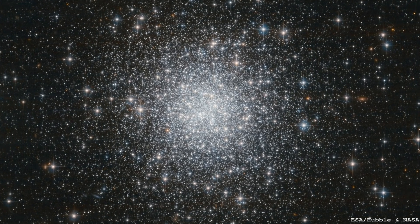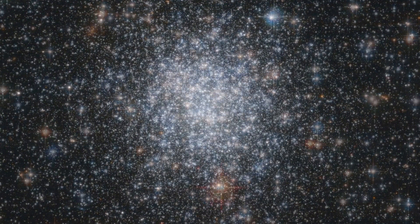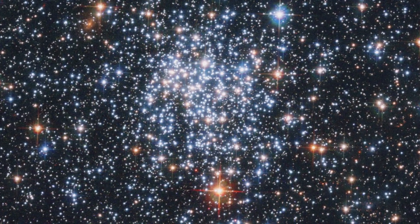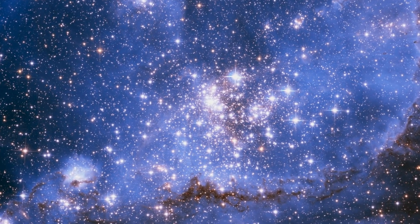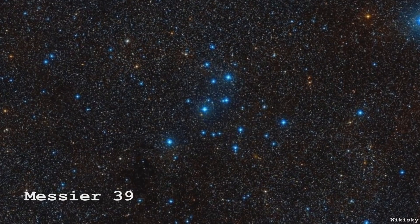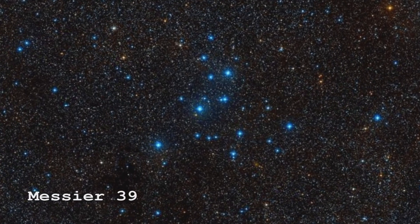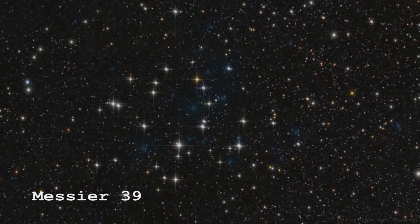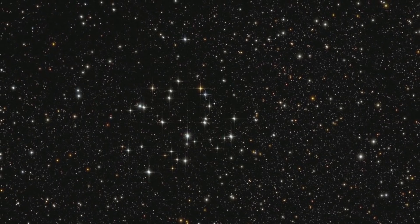I'm sure everyone by now knows what an open cluster is. There are two types of cluster. There are the globular clusters, which are these beautiful round things, generally very old. And then there are the open clusters, which are generally somewhat messier collections of stars, generally a bit younger. They tend to be in the plane of the Milky Way, whereas the globular clusters are in a big halo around the Milky Way. There is a gravitationally bound component of an open cluster, but ultimately they will all diffuse away. Messier 39 is just one of those — it's a few hundred million years old.